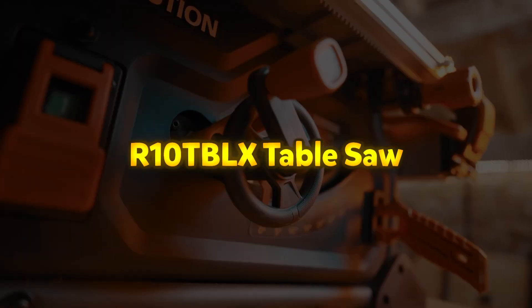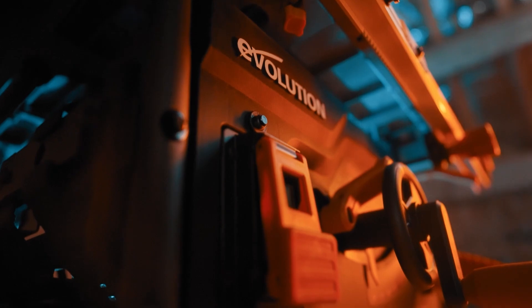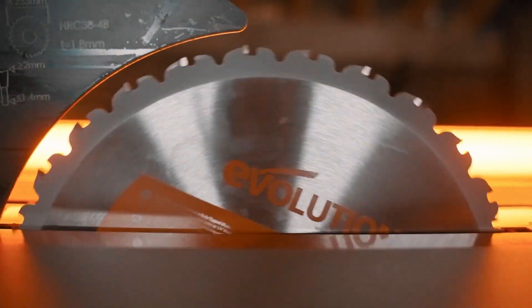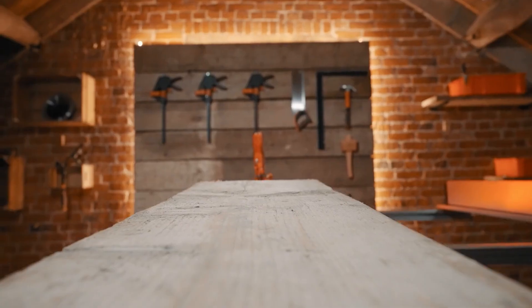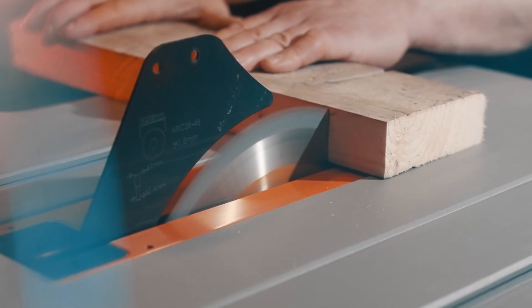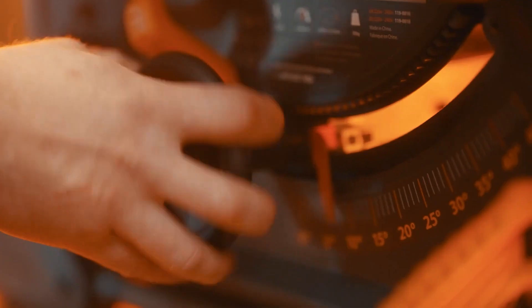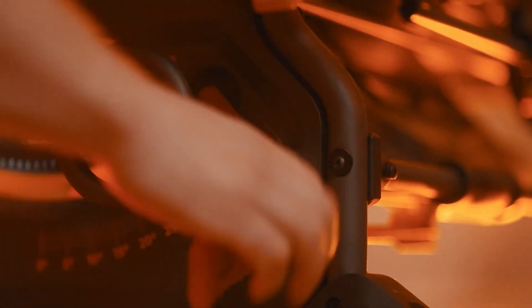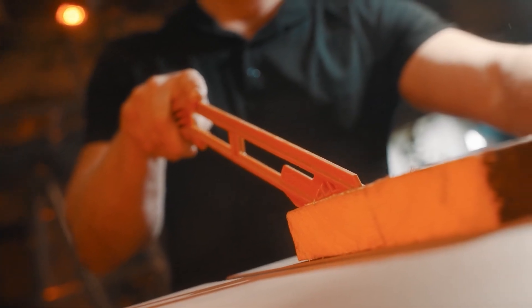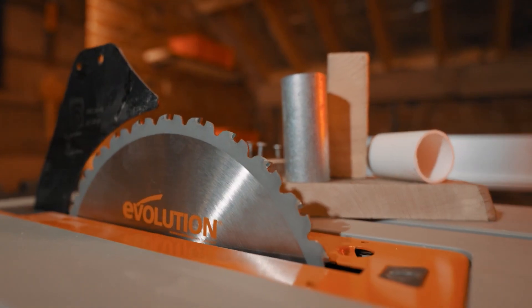R10-TBLX Table Saw. The Evolution R10-TBLX is a professional-grade job site table saw designed for power, precision, and versatility. Featuring Evolution's patented multi-material cutting technology, it delivers fine-finished cuts through hardwood and softwood, wrist-free cuts through reclaimed materials with embedded nails, bur-free cuts through mild steel, and precise cuts through composites and laminates. With a 3-3/8-inch maximum cut depth, 26-inch rip capacity, and 45-degree bevel capability, it meets the demands of any on-site cutting task.